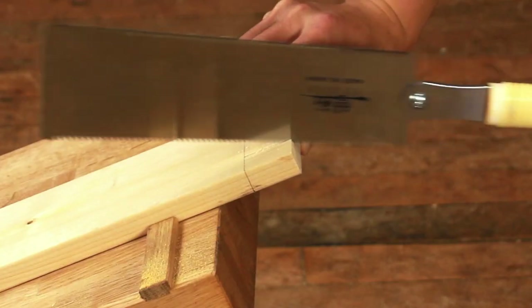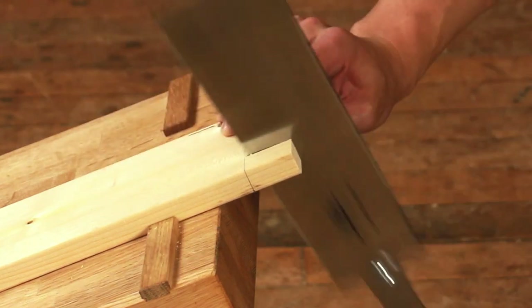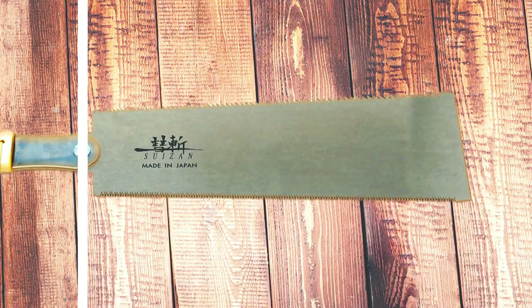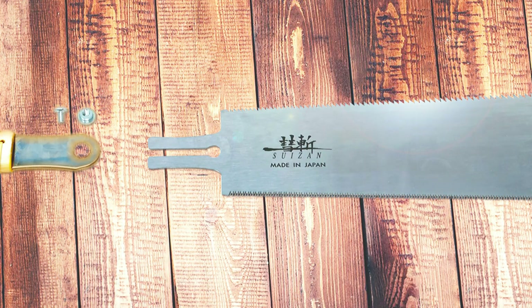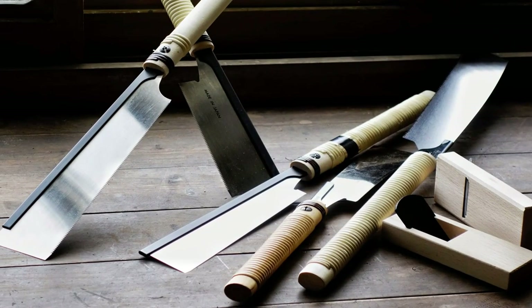This hand saw comprises premium quality Japanese steel that's incredibly durable and sharp, making it easy to cut through various materials with ease. It's lighter than comparable hand saws and can cut through wood with great precision and minimal effort.